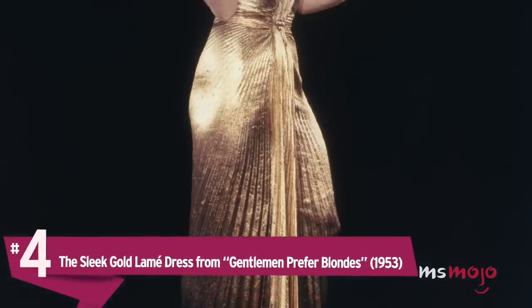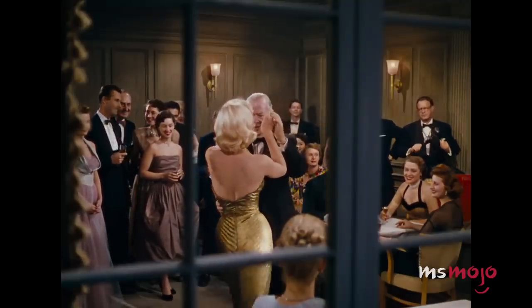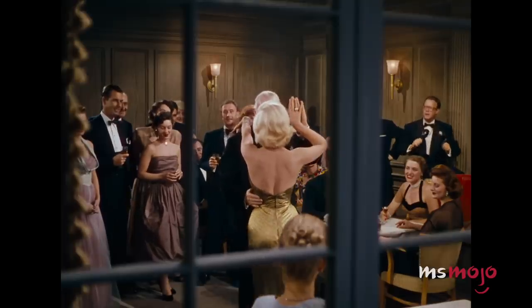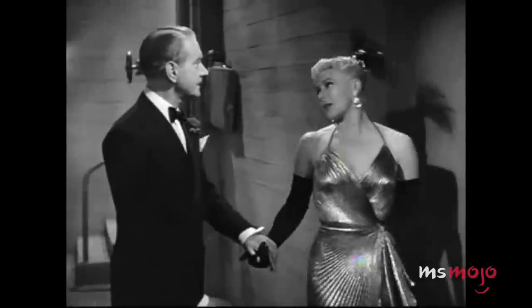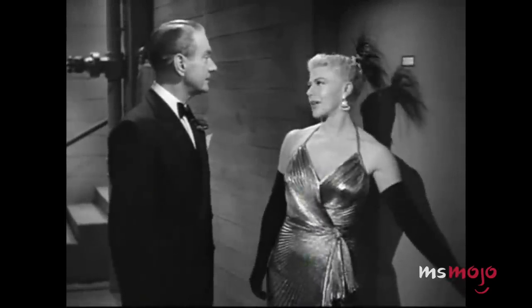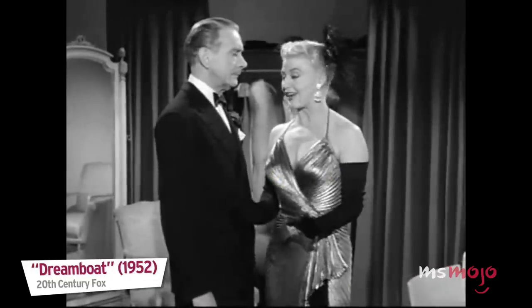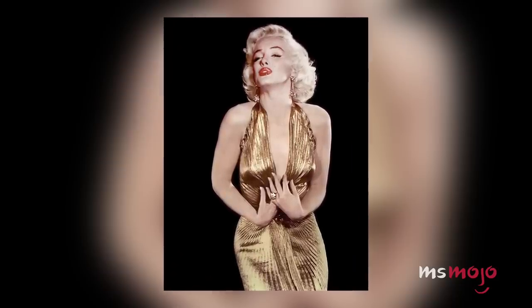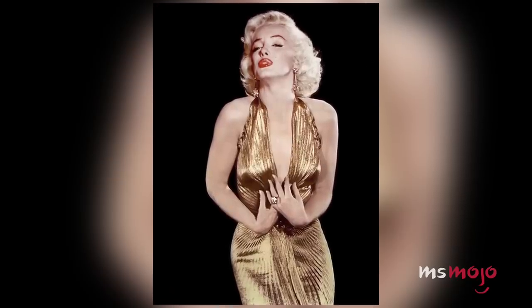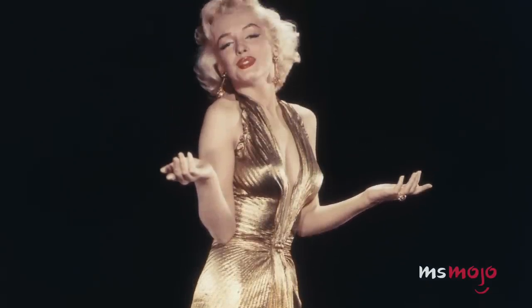Number 4: The Sleek Gold LeMay Dress from Gentlemen Prefer Blondes. Although she only wore this dress in a blink-and-you'll-miss-it moment, we couldn't pass up the opportunity to talk about it. Ginger Rogers wore a similar dress in the 1952 movie Dreamboat, which may have inspired Marilyn's look as she reportedly fell in love with the gown when she visited the set. The scene-stealing dress may have also awakened the green-eyed monster in Joan Crawford, who allegedly called it vulgar. The plunging neckline, open back, and gold pleats were considered daring at the time and barely made it past the censors. Of course, Marilyn didn't make a name for herself by blending in with the crowd.